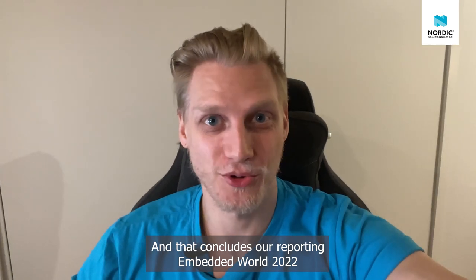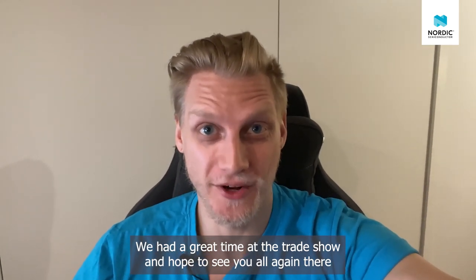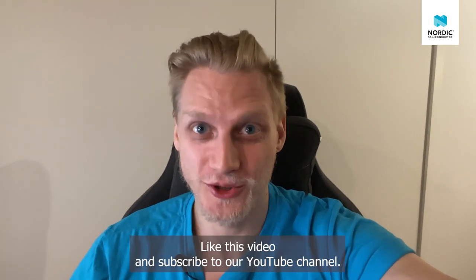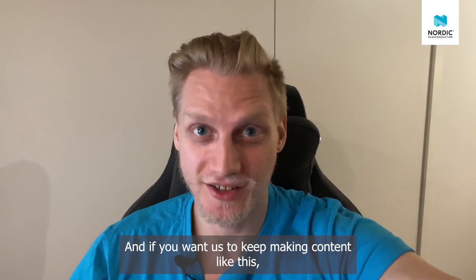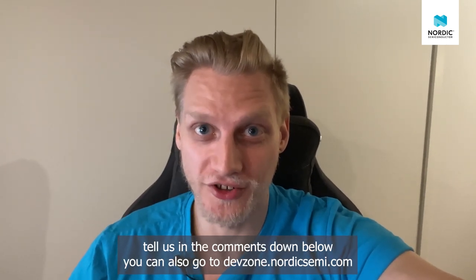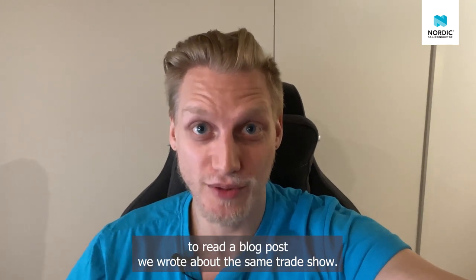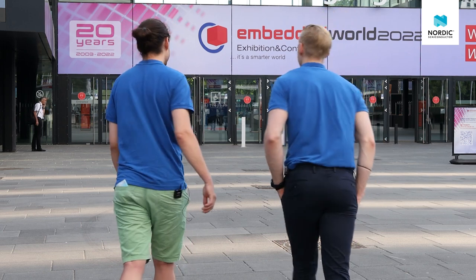That concludes our reporting from Embedded World 2022. We had a great time at the trade show and hope to see you all again next year. Like this video and subscribe to our YouTube channel, and if you want us to keep making content like this, tell us in the comments below. You can also go to devzone.NordicSemi.com to read a blog post we wrote about this same trade show. Thank you for watching.